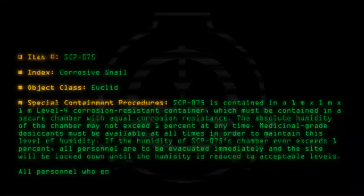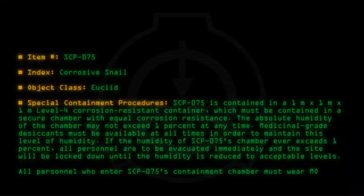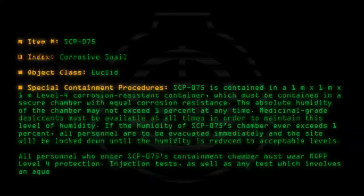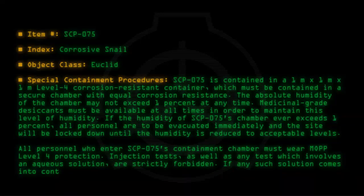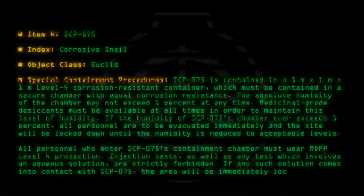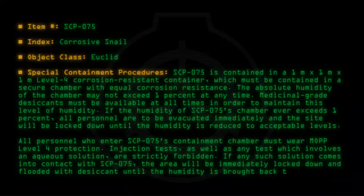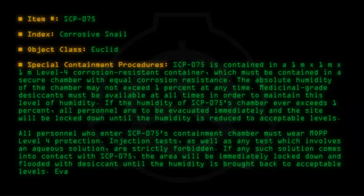All personnel who enter SCP-075's containment chamber must wear MOPP level 4 protection. Injection tests, as well as any test involving an aqueous solution, are strictly forbidden. If any such solution comes into contact with SCP-075, the area will be immediately locked down and flooded with desiccant until humidity is brought back to acceptable levels. Evacuation of personnel remaining in the area is prohibited.